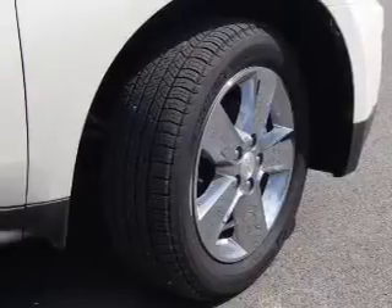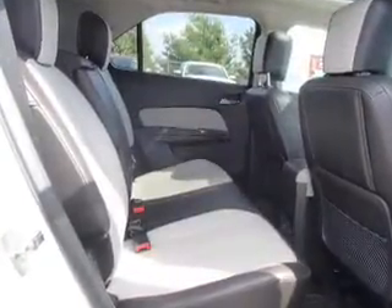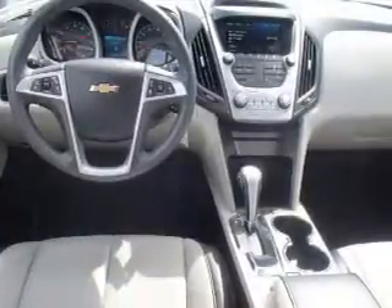Inside you'll find a trip computer, power outlets, power door locks, power windows, and power steering. Rest easy knowing this vehicle comes with a Carfax Vehicle History Report from Carfax, the most trusted provider of vehicle history information.